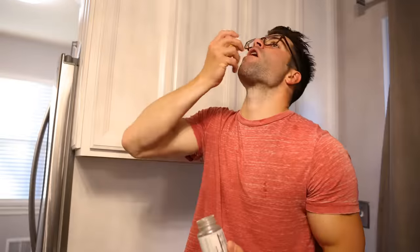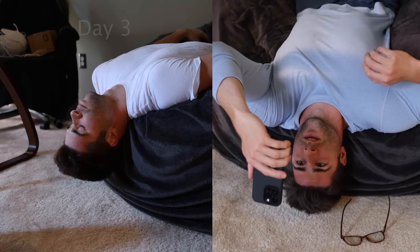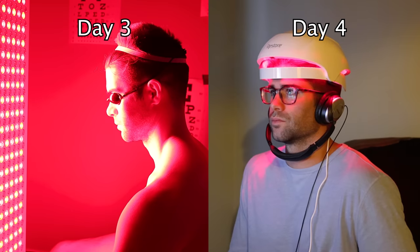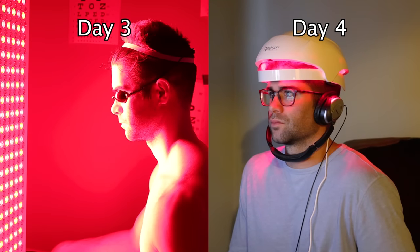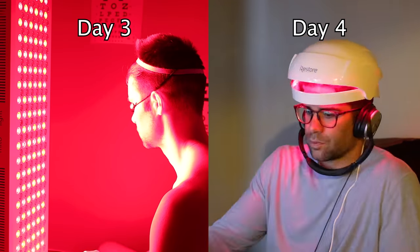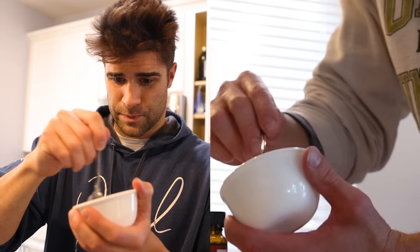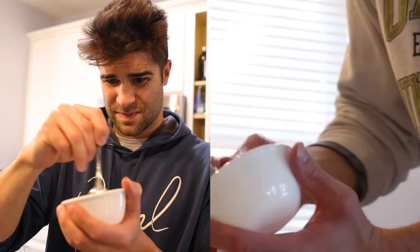Finishing the day with the evening supplements, and now keeping this day two routine exactly the same on days three and four. The only difference is I wanted to stick to the recommendations of doing the red light helmet every other day, so on the other days I used my red light device for 25 minutes. Continuing the topical application of rosemary oil and cedarwood oil, letting it sit in for at least 10 minutes — usually over 30 minutes — consuming my collagen as well as my supplementation. The key was that I stayed consistent every single day.